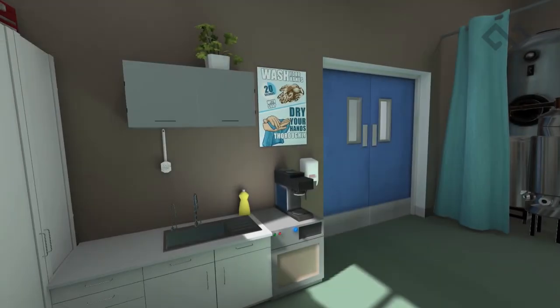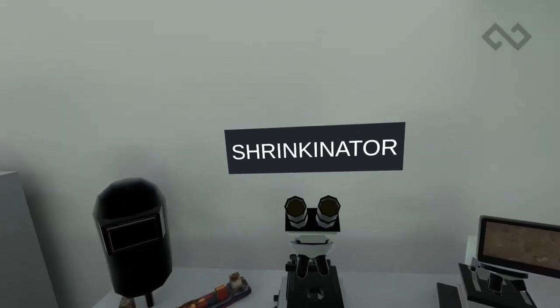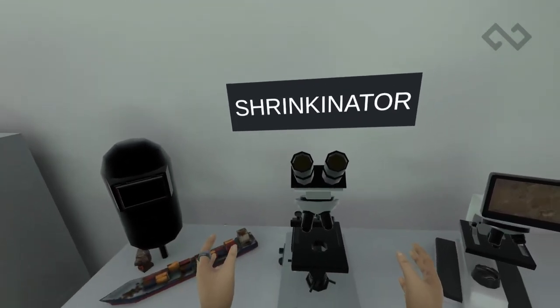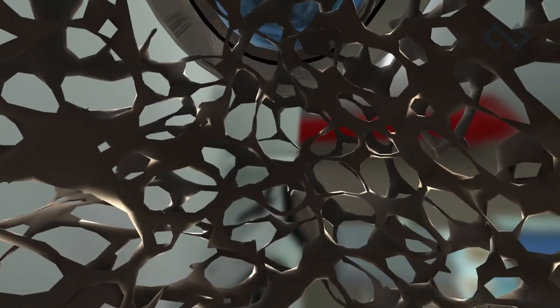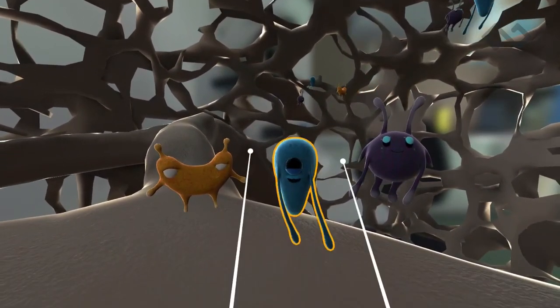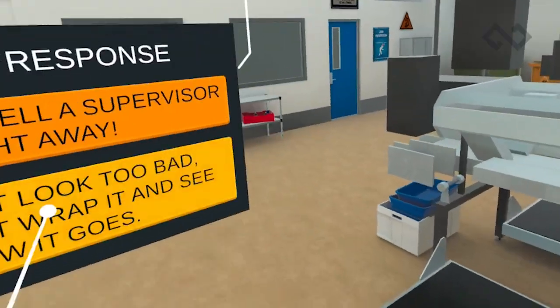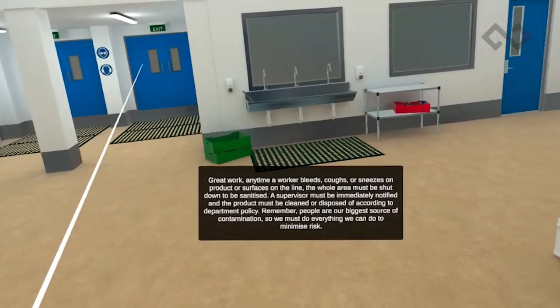In this module, learners discover how to handle contaminated products in a realistic, safe work environment. This training solution is scalable and catered to a diverse range of people to overcome learning barriers. Learners are guided through a hands-on scenario from the locker room to the factory floor, where they will identify sources of contamination, actions for prevention, and the consequences of product contamination.